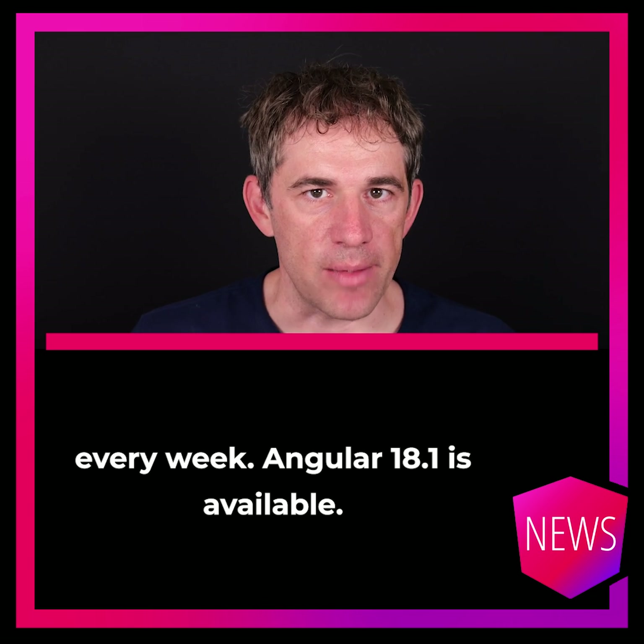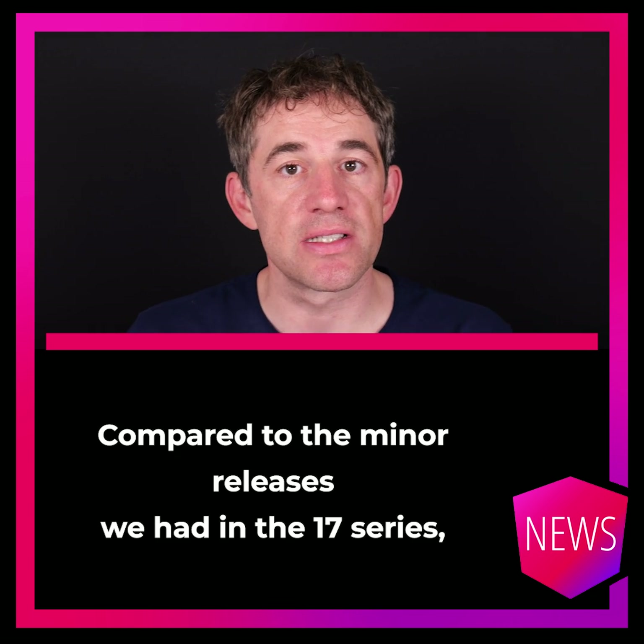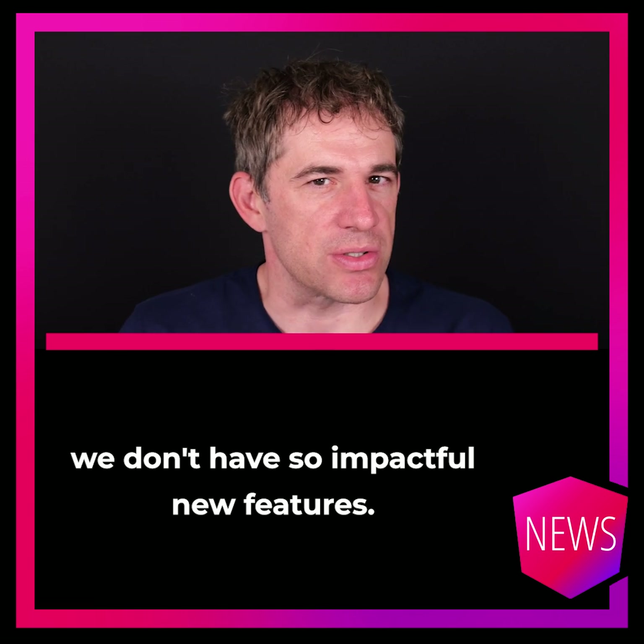Angular 18.1 is available. Compared to the minor releases we had in the 17 series, we don't have so impactful new features.